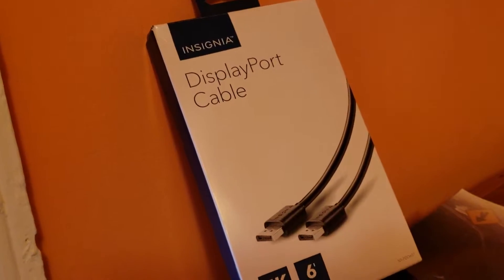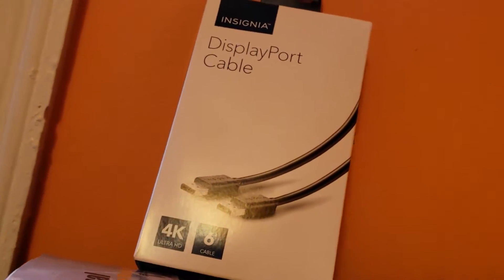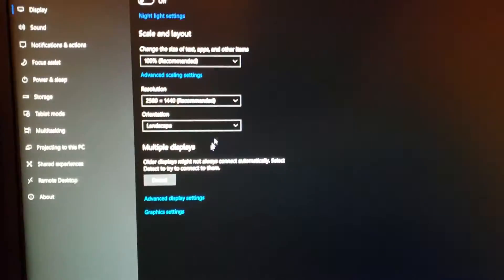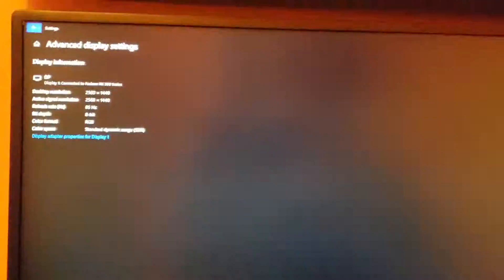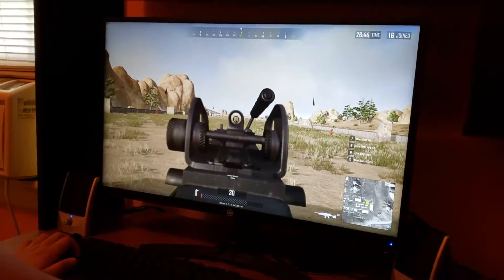I figured maybe I don't have the correct cable, so I went to Best Buy and bought a DisplayPort cable. Sadly enough, I could only get the DisplayPort cable to run at 85Hz properly without it crashing or without the monitor flickering on and off again.